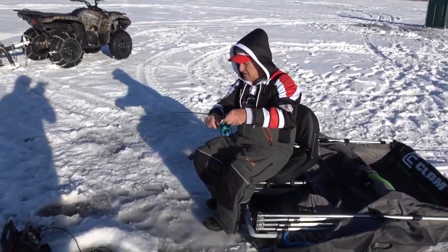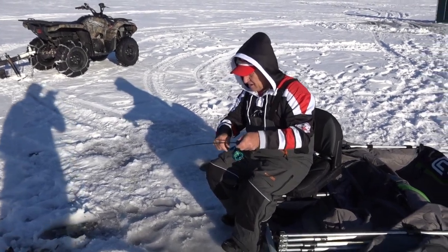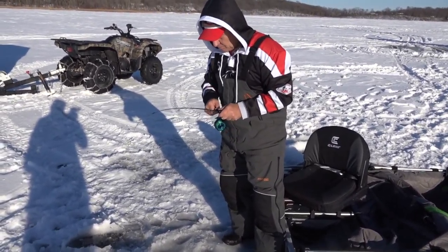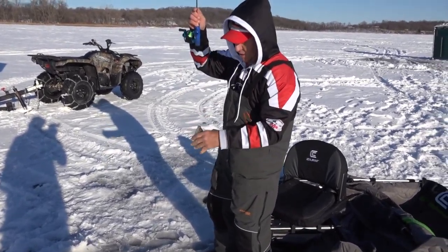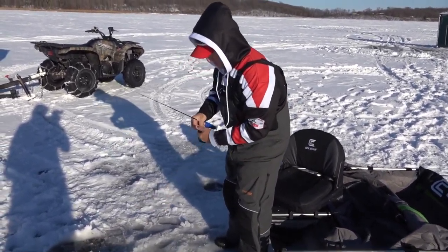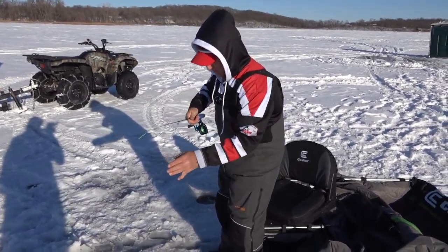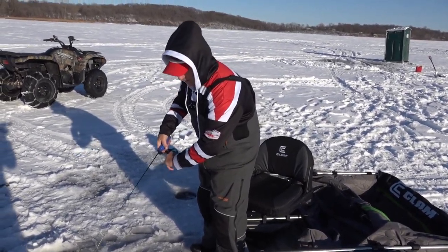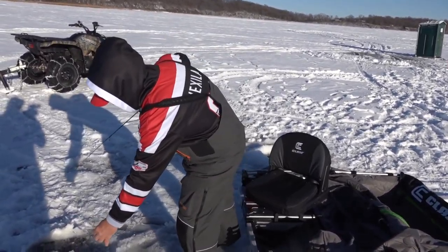Look at that one! The thing I like about bluegills — spring, summer, fall, winter, it doesn't matter. When you hook a bluegill, ounce for ounce they give you as good a fight as any fish that swims in the Midwest.